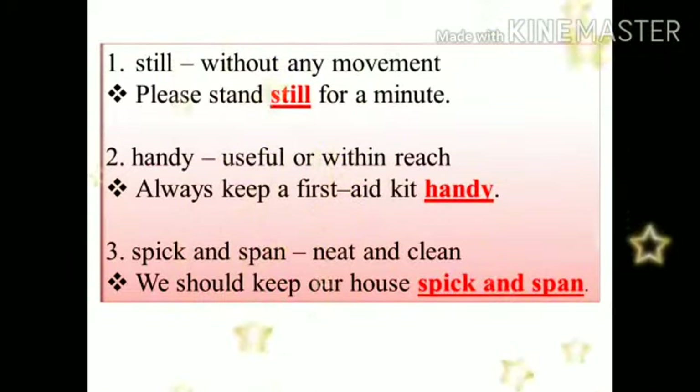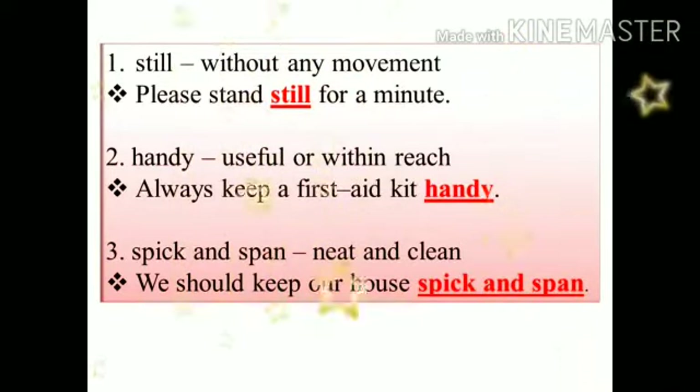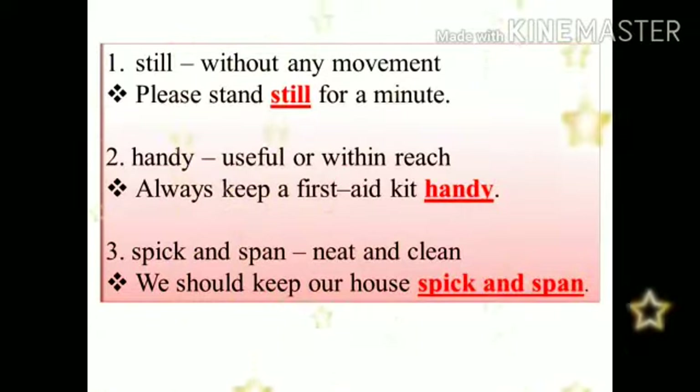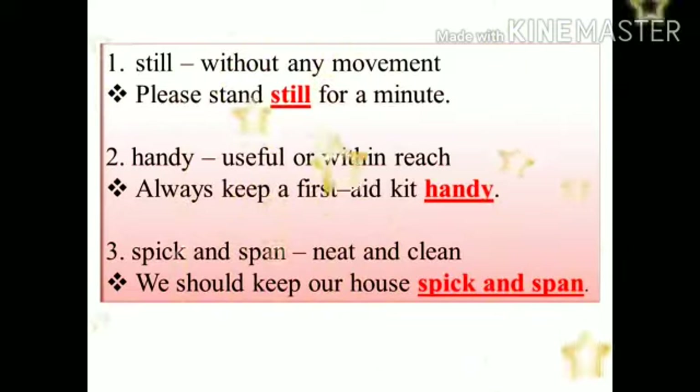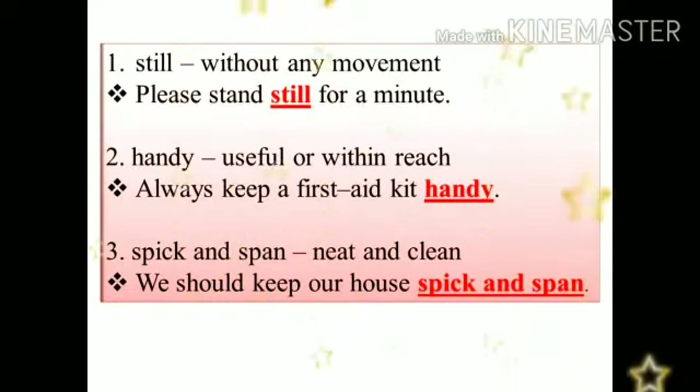Second word is handy. Handy means useful, helpful or within reach. Sentence: always keep a first aid kit handy.